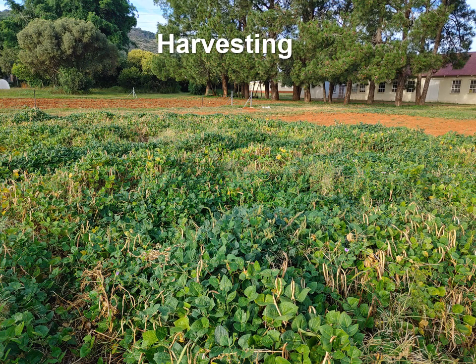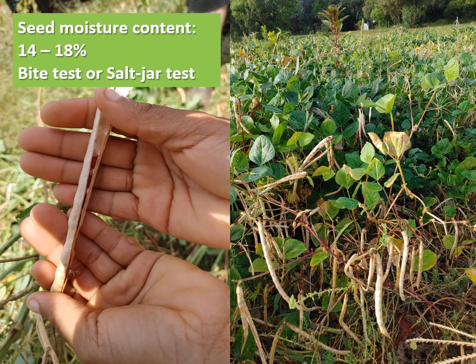At maturity the plants will start to turn yellow to light brown and the leaves will dry down, but may not drop off completely. Pods should be harvested when seed moisture content is between 14 to 18 percent. Farmers can use two methods to determine the moisture content or when the seed is sufficiently dry, namely the bite test and the salt jar test. The details of these methods are explained in the training manual. Dry pods should not be left in the field longer than two weeks after full pod maturity to prevent shattering and early loss of seed.